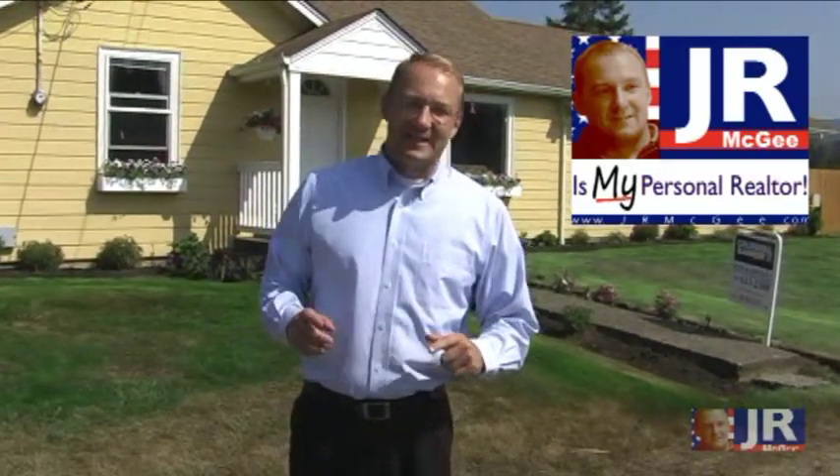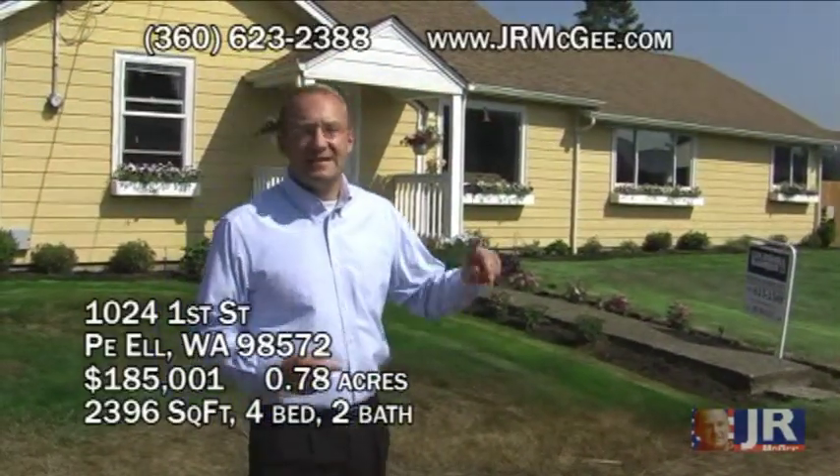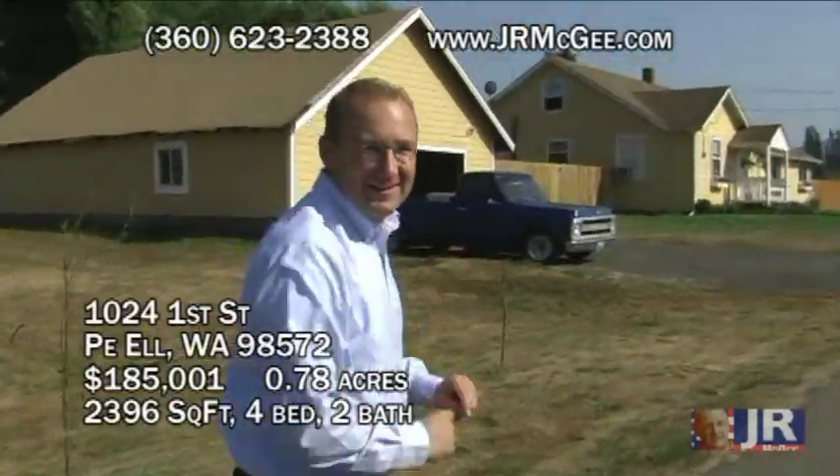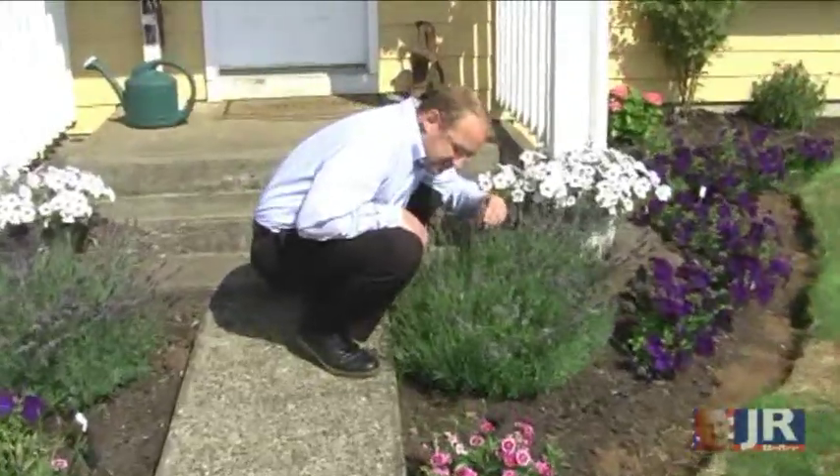Hi, I'm JR, your personal realtor, and today we are in PL Washington at 1024 1st Street. Let's go explore. You got flowers all around here — doesn't smell like lavender. This looks really nice.